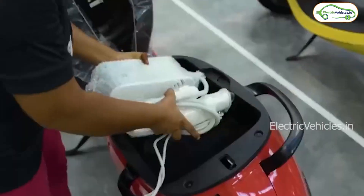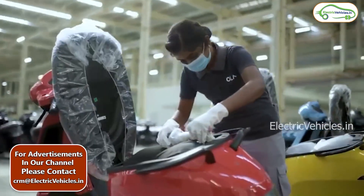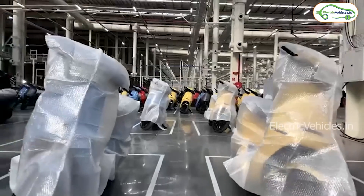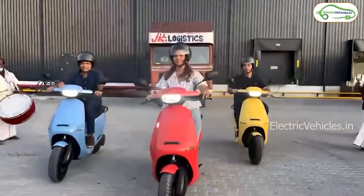Let's say you have an Ola S1 Pro — it comes with a battery capacity of 3.9, let's assume it's 4 kilowatt-hour for simplicity of calculation. 4 kilowatt-hour means it will consume 4 units of electricity. Let's assume the charge per unit is around 10 rupees for simplicity. So 4 units at 10 rupees means 40 rupees is what you need to charge your battery from 0 to 100 percent.